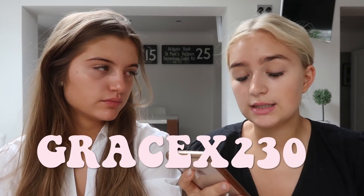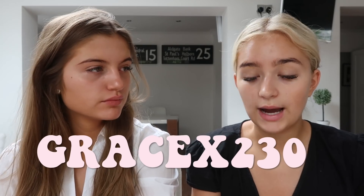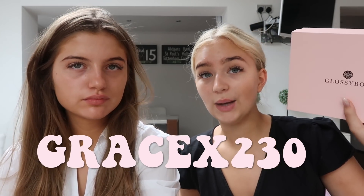We actually have a sponsorship this video — well, a partnership, a sponsorship — and it is Glossybox. Which I feel like you guys will recognise because we actually put these on our stories a lot. They're a monthly subscription so it's a treat every month, and we do have a code with them. It's GraceX230, because each box has a value of £50 and we can buy it for £7 using our code. Which is sick, it's really good.